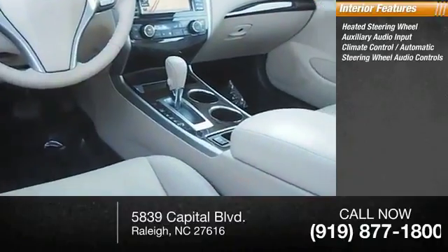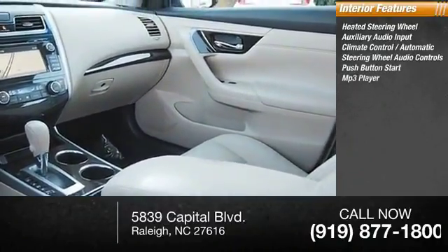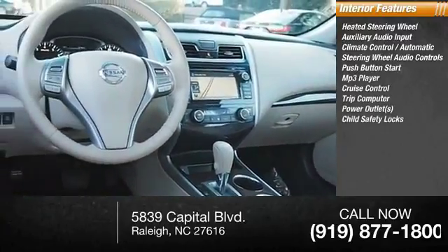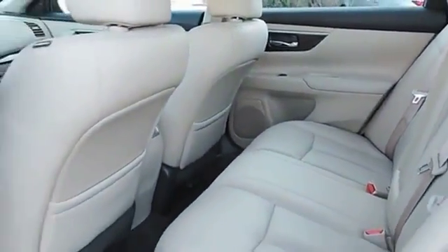Automatic steering wheel audio controls, push-button start, MP3 player, cruise control, trip computer, power outlets, and child safety locks. Searching for a dependable vehicle that looks great too? You found it — so stop in today.